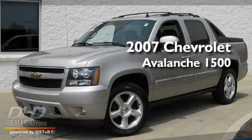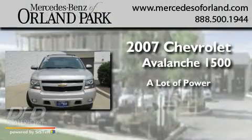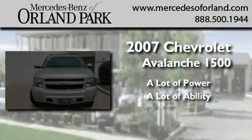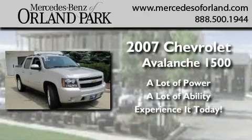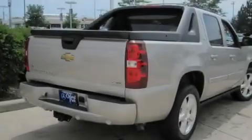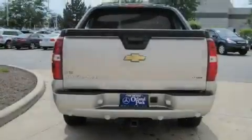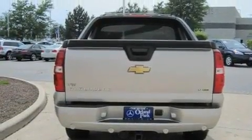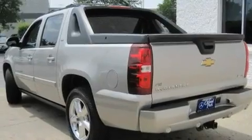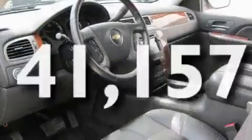This is a 2007 Chevrolet Avalanche 1500. Its top features include a power sunroof, a GPS navigation system, cruise control, a CD player, alloy wheels, a bed liner, running boards, a low tire pressure indicator, heated side view mirrors, and this vehicle has fewer than 42,000 miles on the odometer.